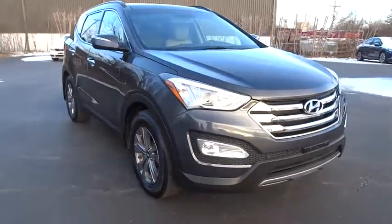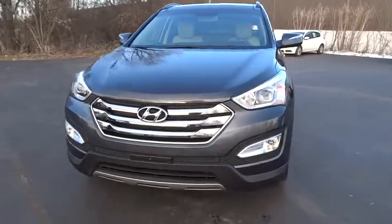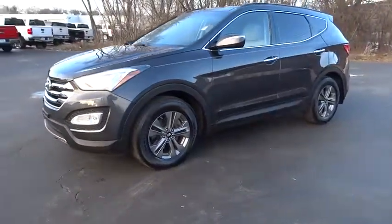The 2016 Hyundai Santa Fe. Style. Quality. Performance. Value. Need we say more? This vehicle has less than 40,000 miles.